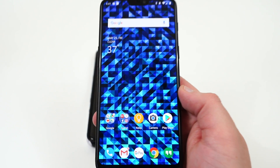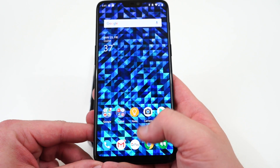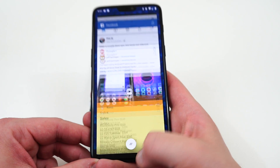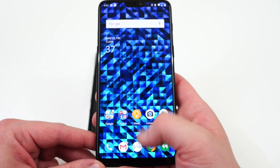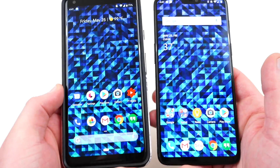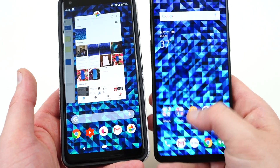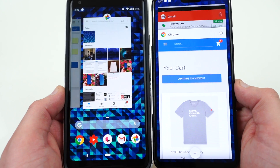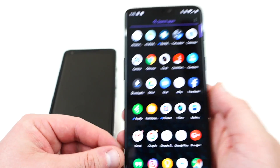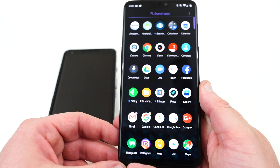The downside with the OnePlus navigation gestures is how you access the recent apps menu. The way you access recent apps is to swipe up from the bottom and then pause, and then the recent apps populate. The issue is you have to pause for quite a while — swipe up, pause, then it pops up. It's not instantaneous, and it's definitely not as smooth as the recent app gestures on Android P, where you just swipe up and they're right there. Also, if you're not swiping from the very bottom of the screen, you'll end up in the app drawer instead of the recents menu.